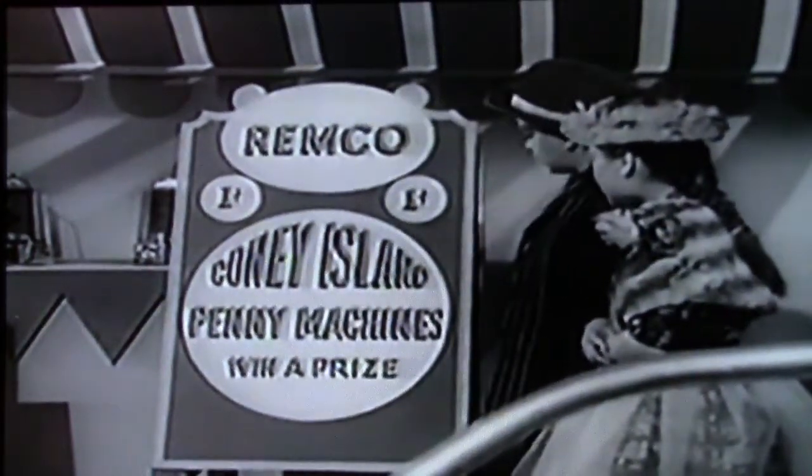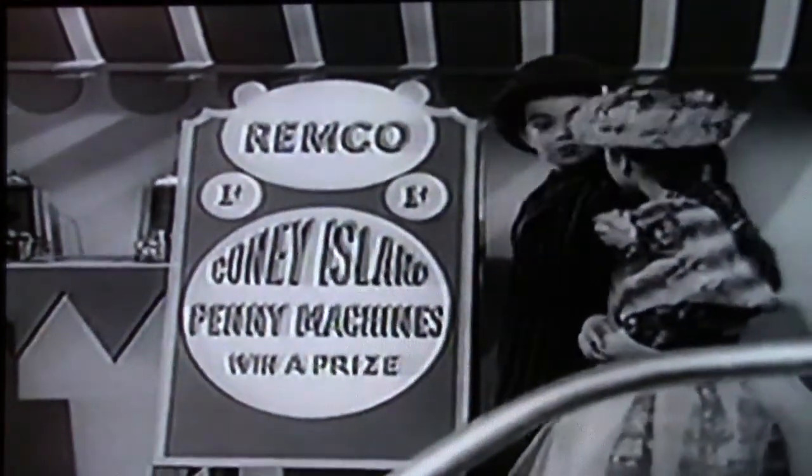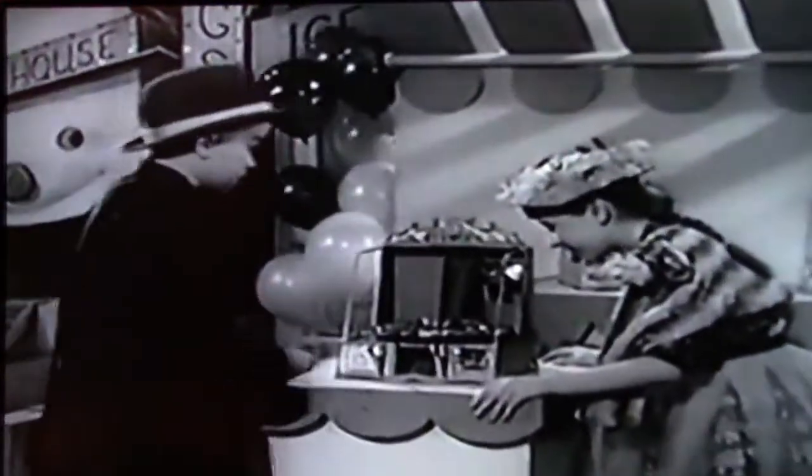Look! Remco's Coney Island Penny Machine with a prize! Let's go in. Look at the wonderful prizes you can win. I'm going to win a watch for you.